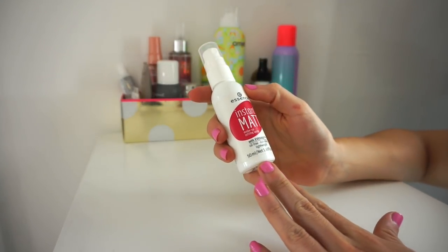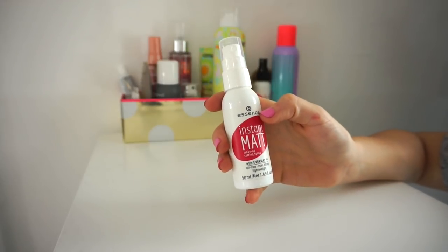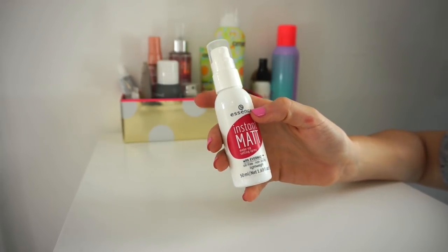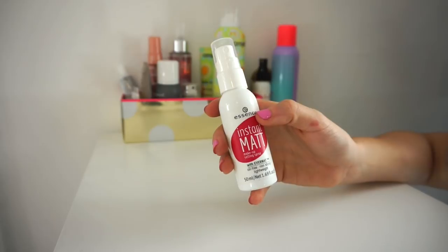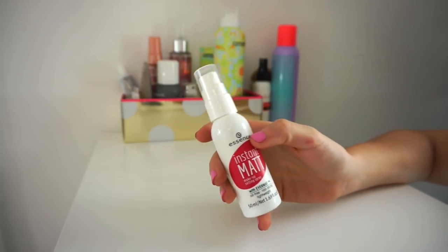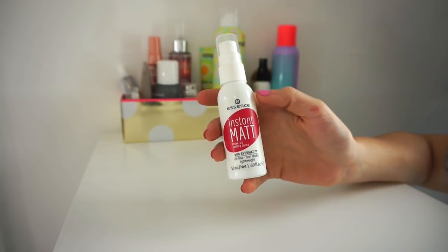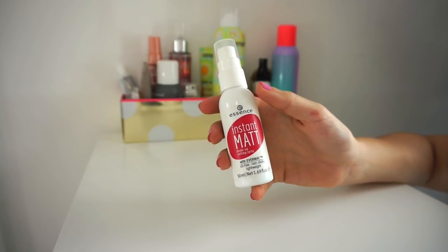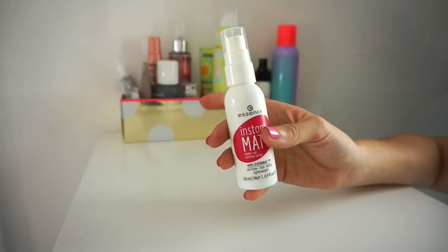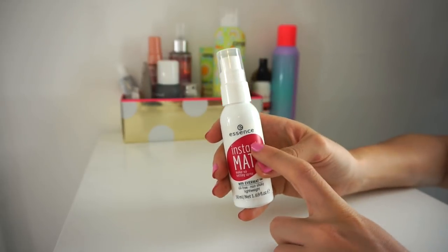Finally, I have the Essence Instant Matte Makeup Setting Spray. As much as I really do enjoy this, I'm going to get rid of it just because I have dry skin — putting something even more drying on my face defeats the purpose. If you have oily skin, this does work really well, but it just doesn't suit my skin type. So I'm saying goodbye to that.